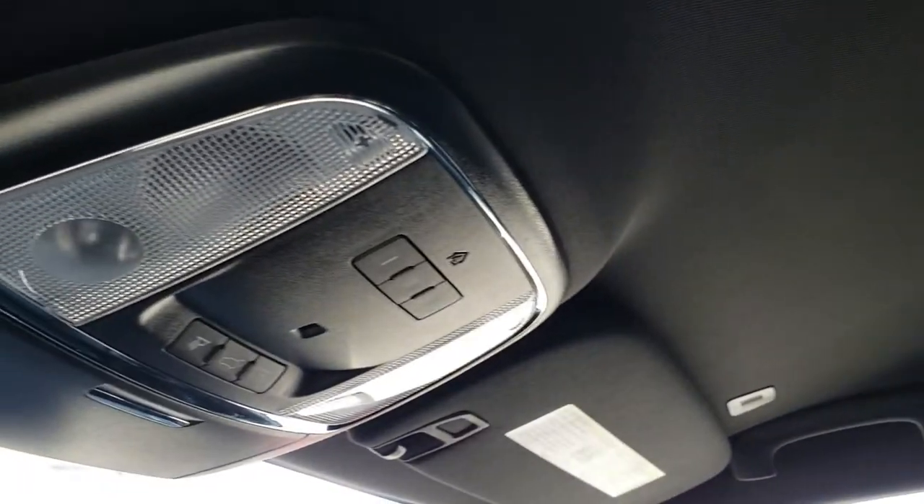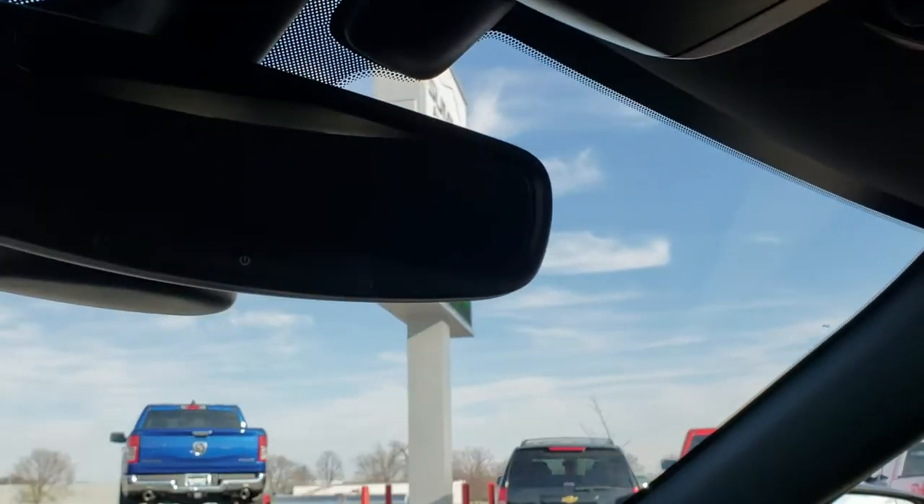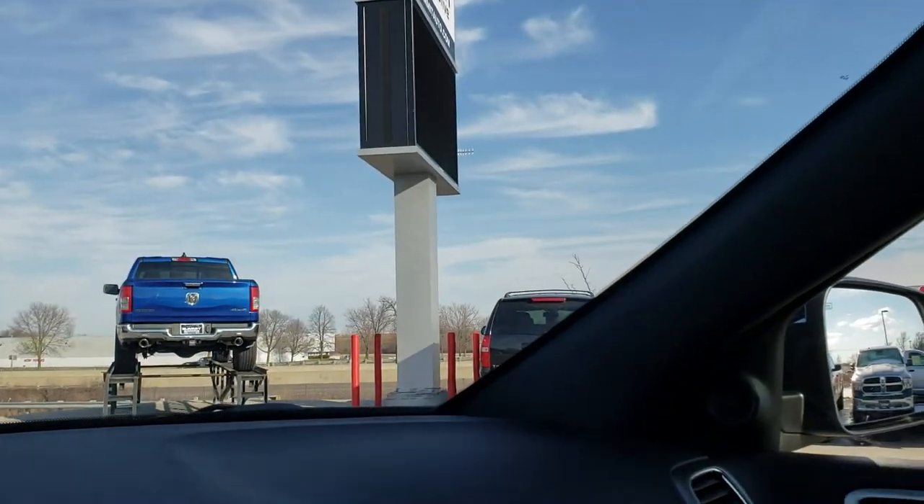Headliner is very clean. Has the HomeLink system with the garage door security system, the lighting systems, and your map lights up there. We'll take a quick look at the back seats, and then we will check out under the hood.